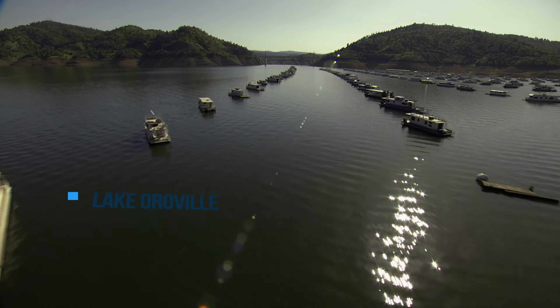Water continues from Lake Oroville down the Feather River until it meets up with the Sacramento River in southern Sutter County, just north of Sacramento. From there, the water heads south along the Sacramento River, winding its way through the farmlands of the northern Sacramento Valley, through downtown Sacramento, and into California's Sacramento-San Joaquin Delta.